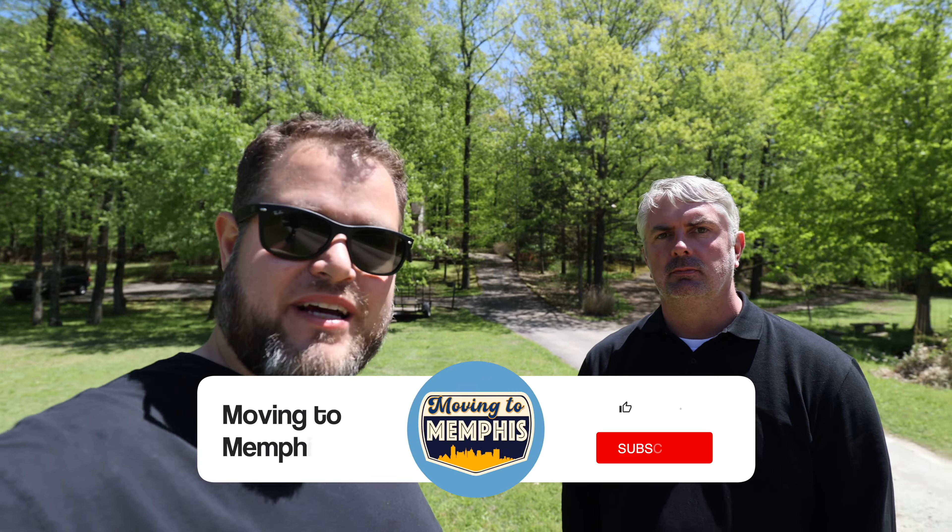Then we get to the next step: getting you an ally to help you out when you get here on the ground. If you're purchasing a home, that ally is gonna be an agent — someone right here with boots on the ground who knows the areas, neighborhoods, and different builders — everything you need to make an educated choice. If you already have an agent, great. If you don't, call this number right here. That's us — we're here to help you find a beautiful home in the Memphis area, whether it's eight acres and a pond or a zero lot line.